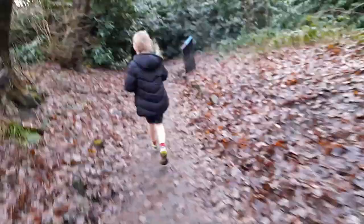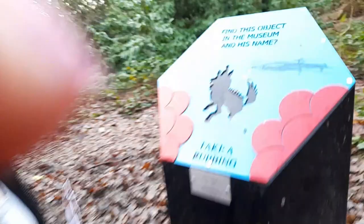Another sign — I think we see another sign. There's an abandoned tree, I think — must be blown down by the wind. Should we go find that sign, Arthur? Find this object in the museum and its name — take a rubbing. Can you guess what it is? I don't really know. Find out these puzzles.